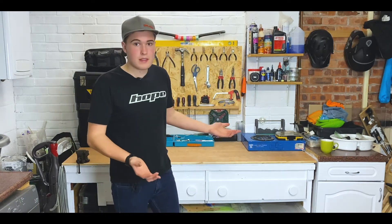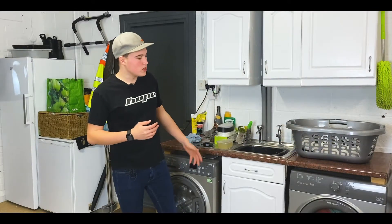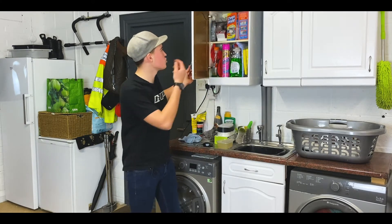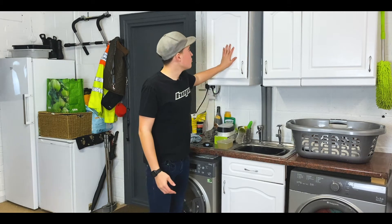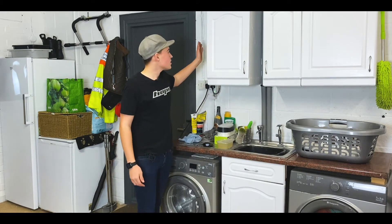So that's the workbench — let's move on to the rest of the garage. Here we have the boring things like the washing machine, the sink, the dryer, and the cupboards full of miscellaneous stuff like tape, washing up liquid, oven cleaner, all that kind of stuff. I've done one big upgrade here though — I've painted these in a white wood paint and the finish has come out quite good.